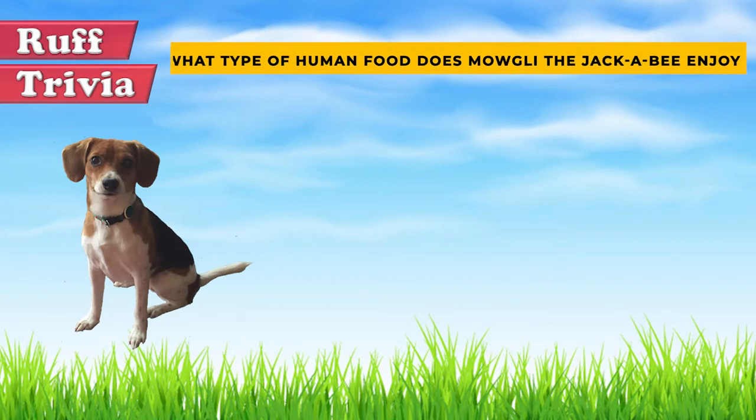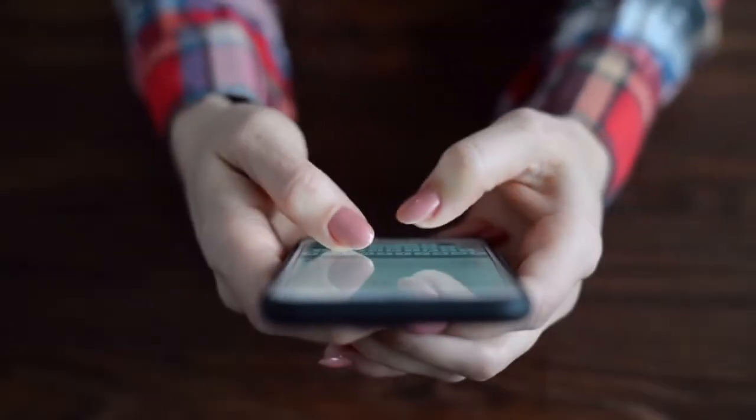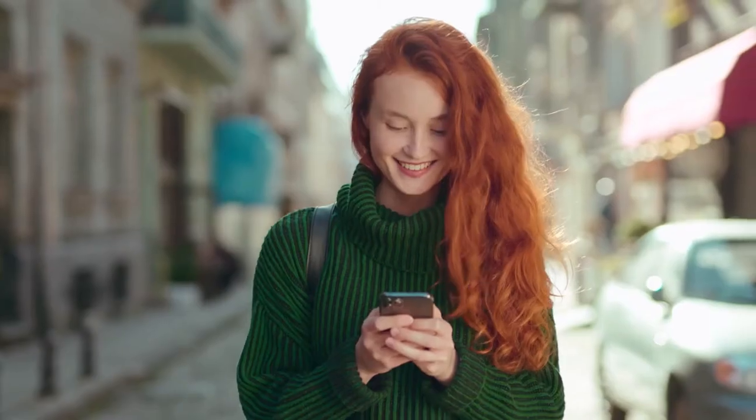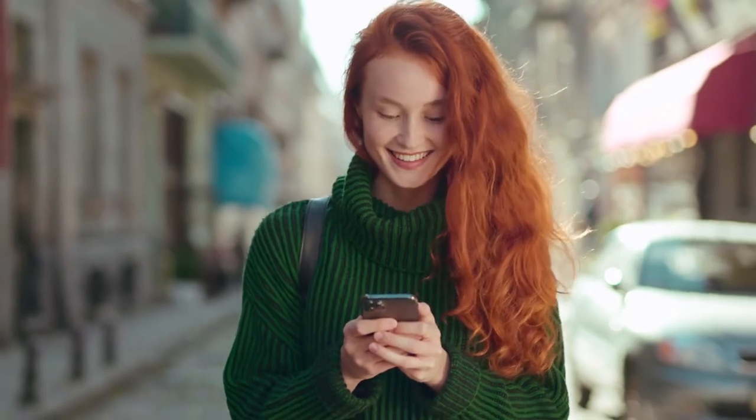Time for some rough trivia: what type of human food does Mogli the Jackabee enjoy? A: Mexican food, B: Thai food, or C: Indian food. Give it your best guess in the comments below before we get to the answer. Hang on tight and we'll get back to this rough trivia question towards the end of the video.